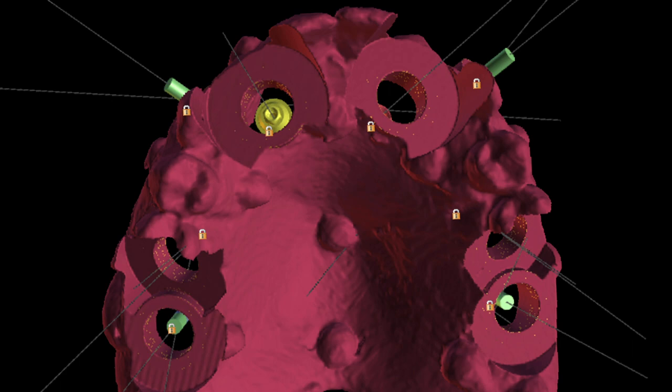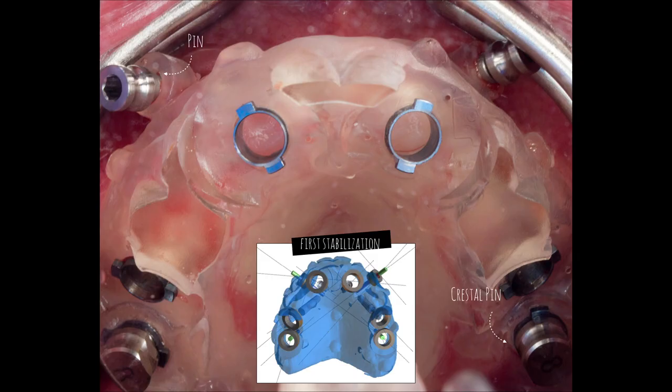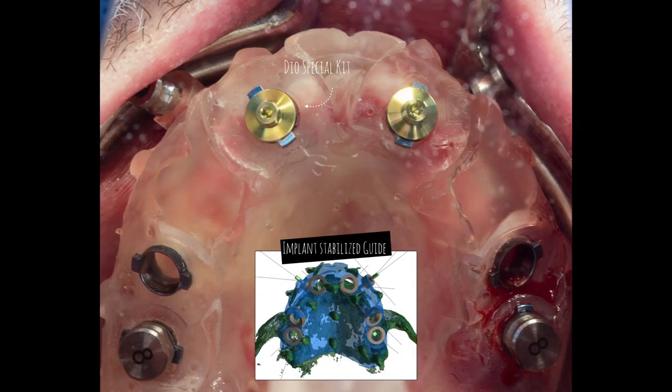The two posterior holes are not for implant placement — they will only be used to improve this device's fixation. In this slide, you are now seeing that the posterior osteotomies have been performed and a couple of anchor pins are in place. On the anterior, two implants have been placed, and we are using special components destined to secure the guide to the implants for maximum precision during implant placement of the angled posterior implants. DIO includes three offset sizes on their special kit. We are using the 10.5 mm offset.